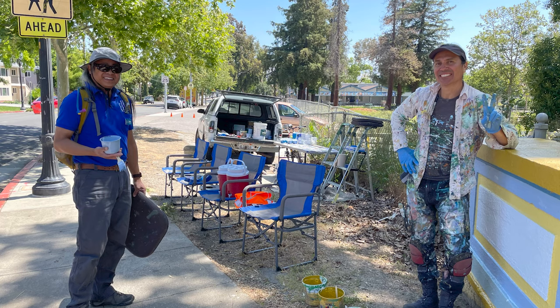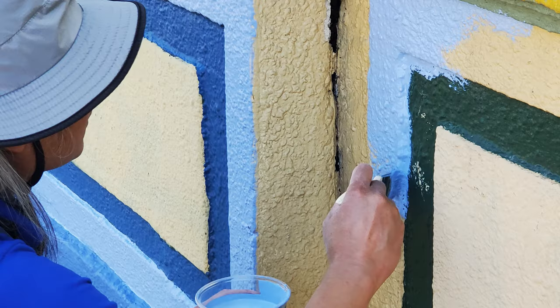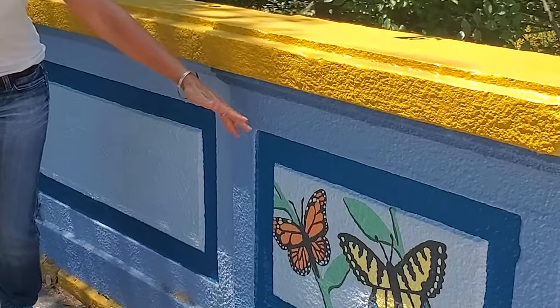We always hear the phrase 'it takes a village,' and in this case we had nearly 100 people participate between our paint day and individuals who came out to help Paul fine-tune and add to this project. One of the best parts was the community passing by and saying how they really enjoyed seeing the process and how they transformed their neighborhood. I'm really proud of the end result — the community came together, put on fabulous paint colors, and kept within the character of the surrounding communities.